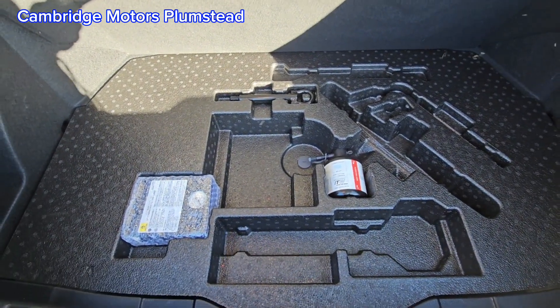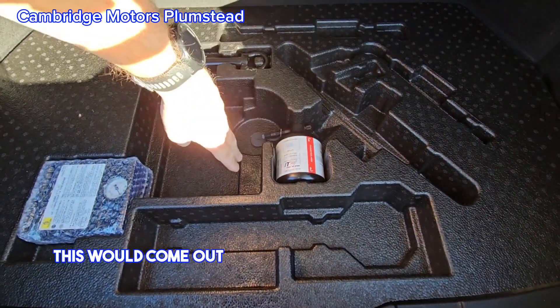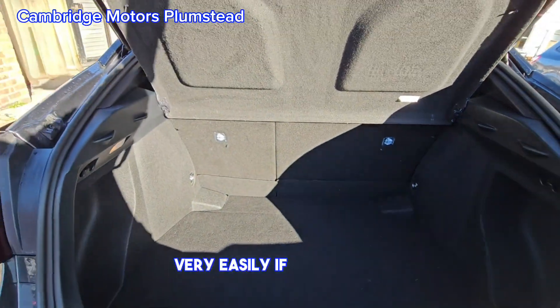Inflation kit here — you would be able to fit a spare wheel in there if you took this out. This would come out and you could get a spare wheel in there very easily if you wished.